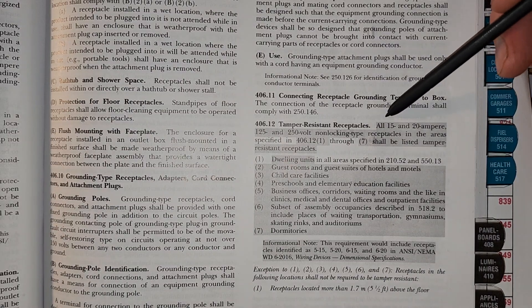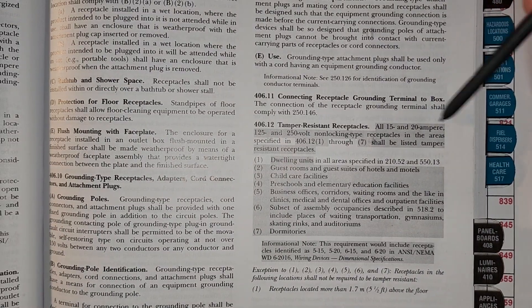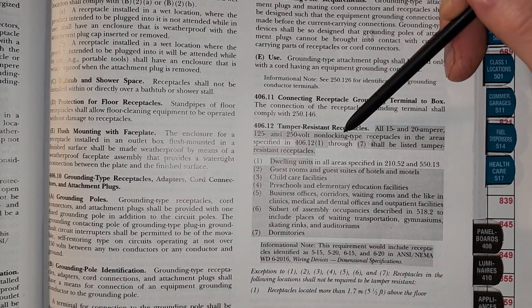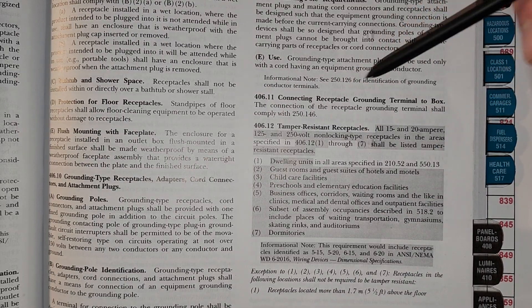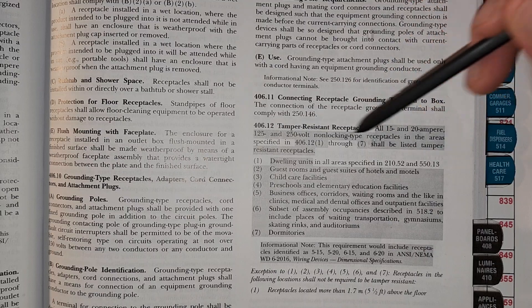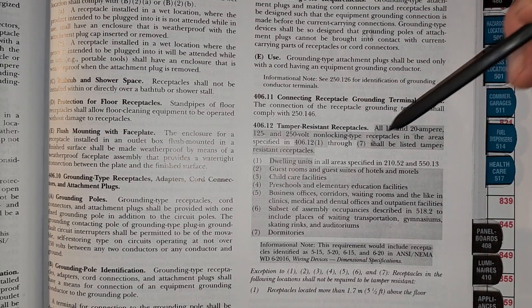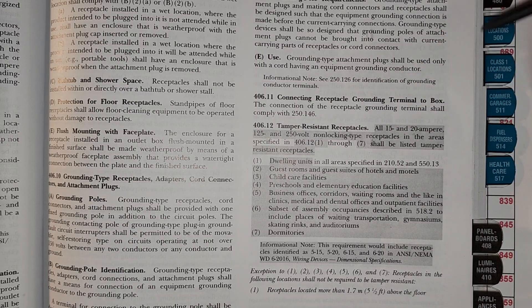Let's go ahead and read it. It says all 15 and 20 amp, 125 and 250 volt non-locking type receptacles in areas that are specified in parts one through seven shall be listed — it calls out its listing requirement — as tamper-resistant receptacles. So any of these areas are required to have tamper-resistant receptacles.